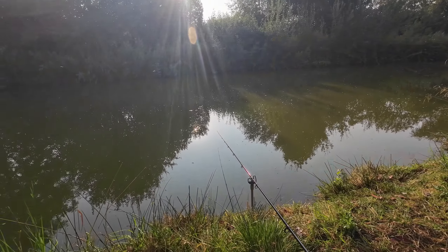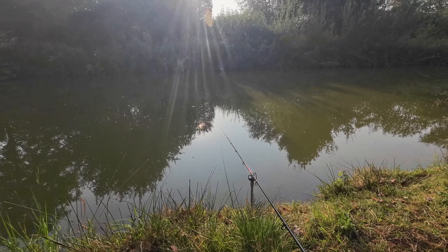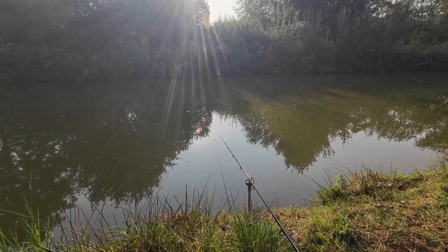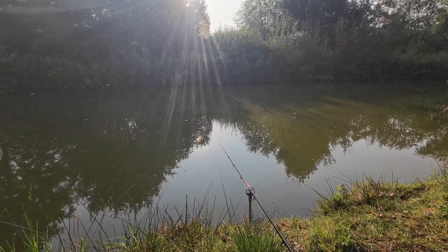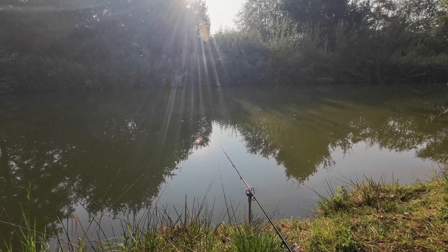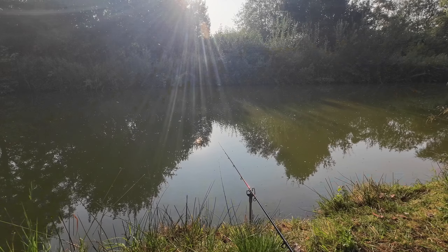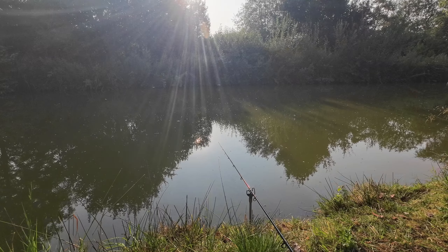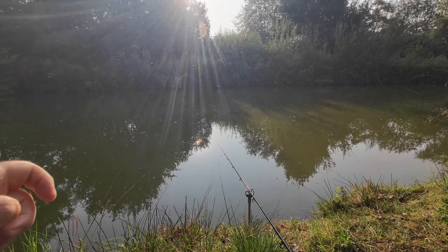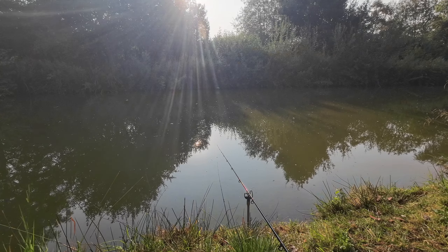Just dropped a bomb down the inside, right up to the edge of this grass. I thought I'd do that so it gives me a chance to get a coffee. I've gone on eight mil pellet. I've put quite a big bomb on — it's an ounce. I want it to stay there. There is a slight slope on the outside. I've had a couple of liners already.